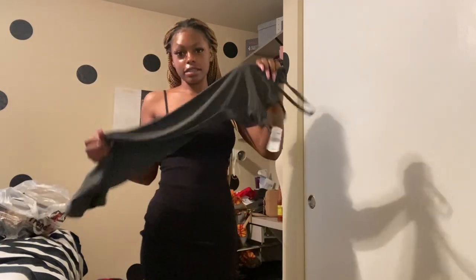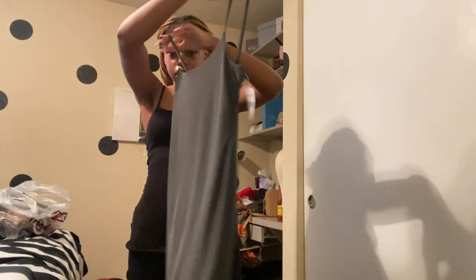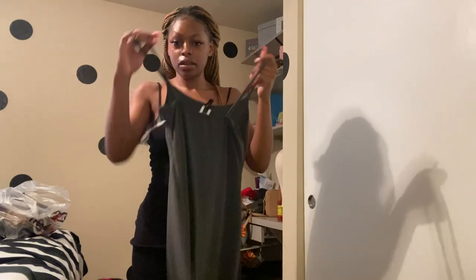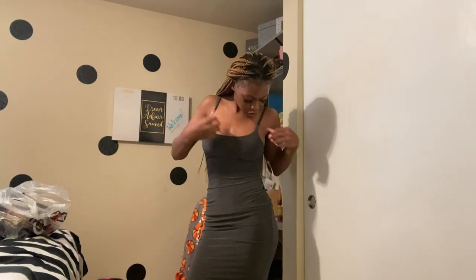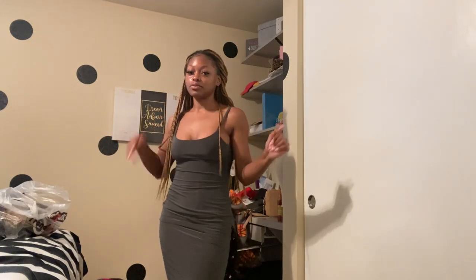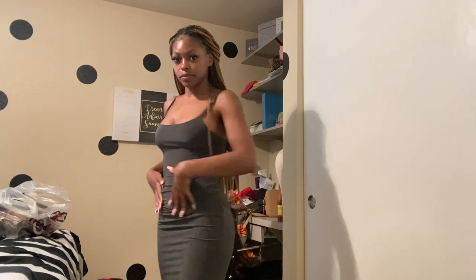The next thing I'll be trying on is this olive dress — the material is so nice, it's definitely like a spandex material. Okay y'all, this is the next item. Love the material, love how it's snatching my body, it's super cute and stretchy. It was 13.99 and I got it in a small. Here's the front, the side, and the back. This is real cute — go get you one, and it's from Trending Mall.